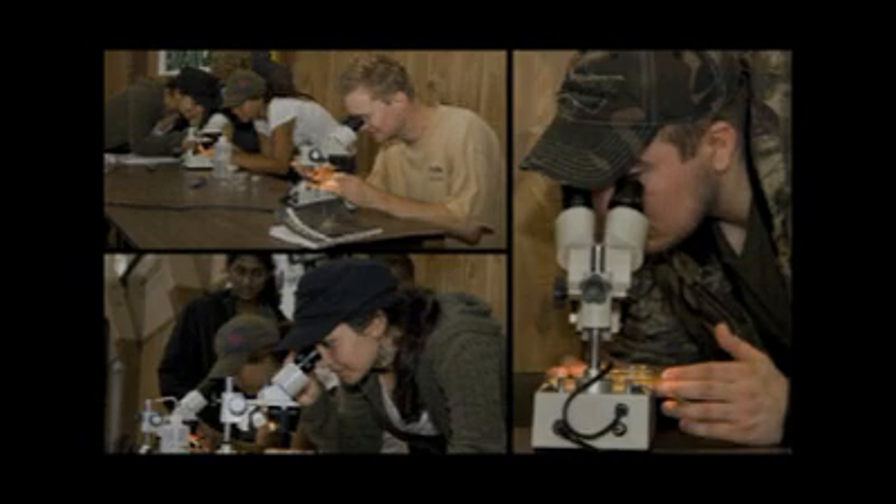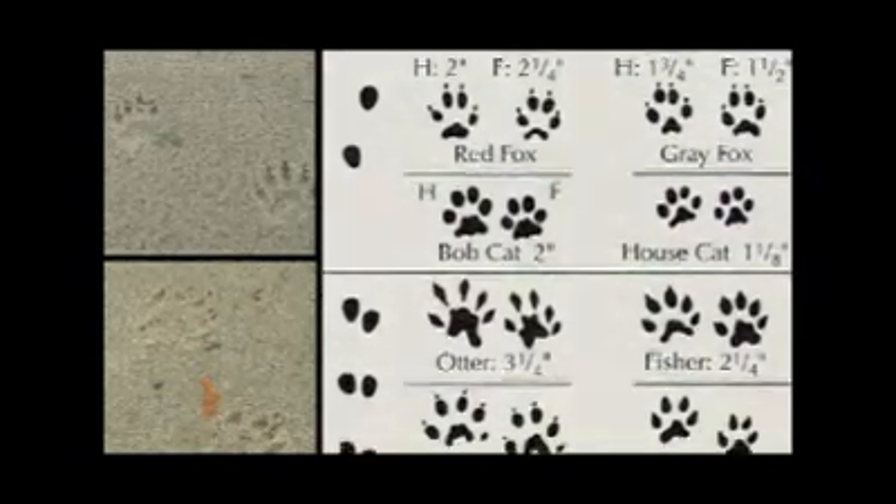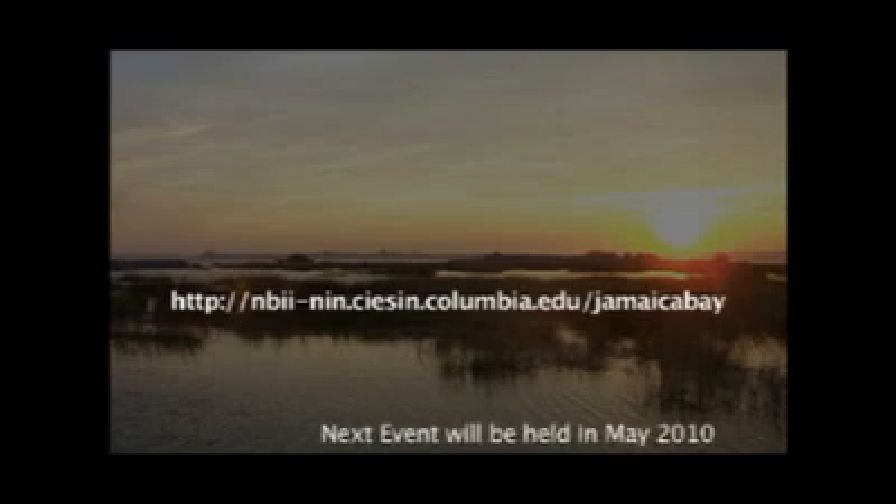We often see animal tracks and scat, and these can be used to identify types of mammals. Here is a website that will be updated as more information about the next event becomes available. BioBlitzes are a great way to learn about the environment while having a wonderful time. So how would you like to pull on hip waders and collect fish and learn how to identify them? Please come join us next May.